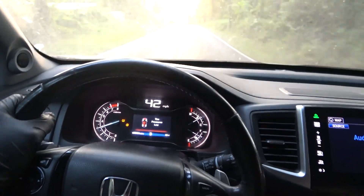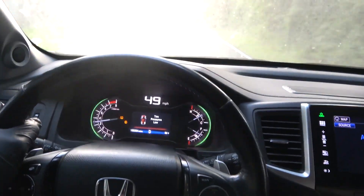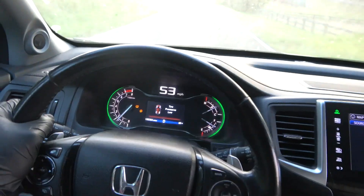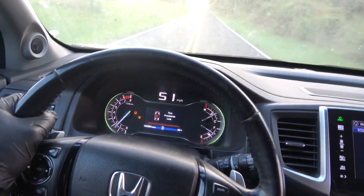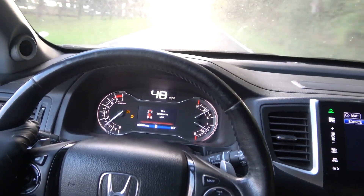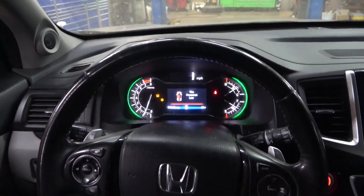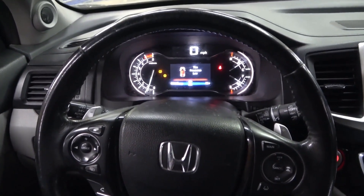I like how it shifts. All right guys, so this is fixed. I'm going to turn around and drive back to the shop, and when I get to the shop I'll bring you guys back up so we can wrap up this video. We are back at the shop. The vehicle drives well, everything is good. I'm going to bring up our scan tool and scan the engine computer again before we wrap up this video.